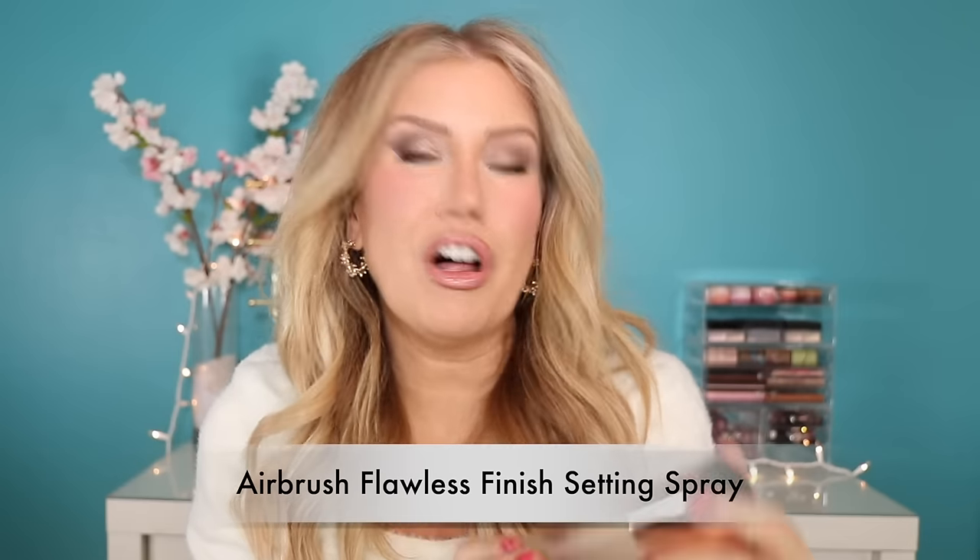And finally, the setting spray — the Airbrush Flawless Setting Spray. I have the large size, the travel size, and one even smaller than travel size that I got as a gift with purchase from Nordstrom. This is my holy grail setting spray. I try others, I like others, but I always find myself going back to this. It just locks my makeup in place all day, all night. I will never go out for an event without spraying my face with this.